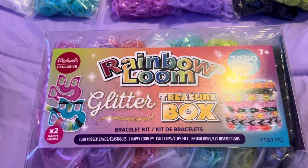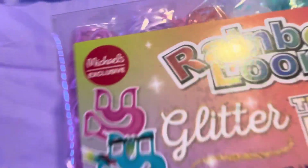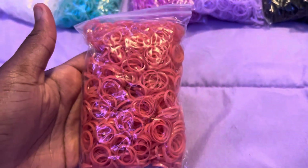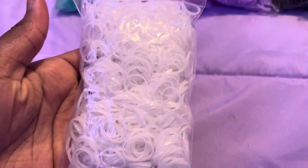Hi guys, today I'm going to be doing a review on the Rainbow Loom Glitter Treasure Box. It's a Michaels exclusive, so let's get into these colors. We have this peachy pink color, which is one of my favorite colors in this glitter box — it's really pretty. Next we have a glitter white.